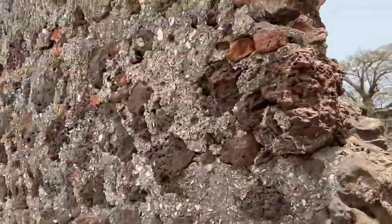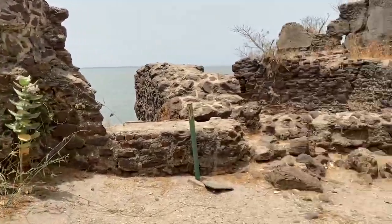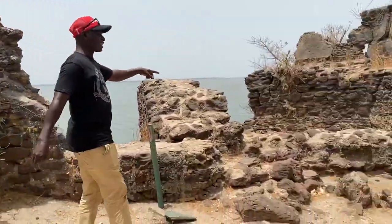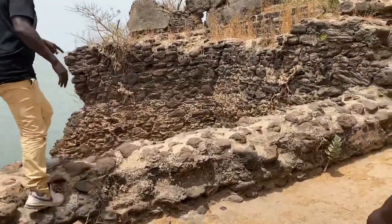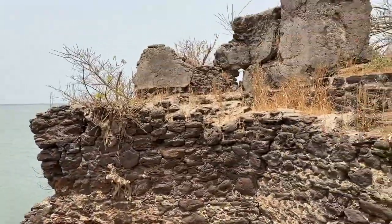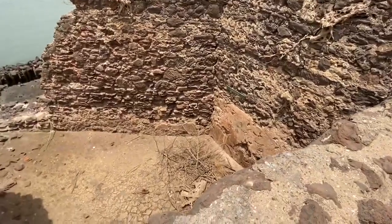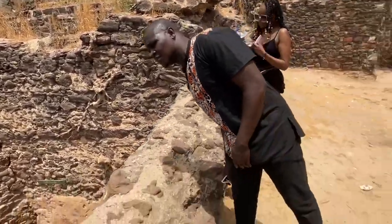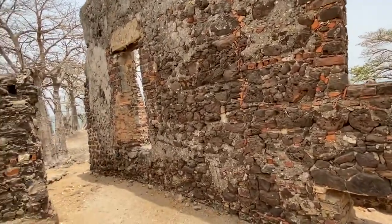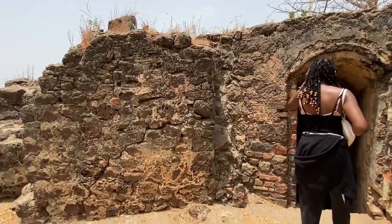There used to be a big oven here where they baked bread to feed the slaves a small amount, because they needed to keep them alive for up to two weeks on the island. There was also a water system — large tanks covered with aluminium to collect rainfall, since there was no fresh water source. They gave slaves small amounts of that rainwater during their two weeks here, before taking them to Goree Island in Senegal and then to Elmina Castle in Ghana.